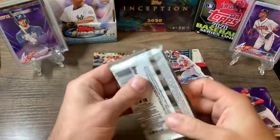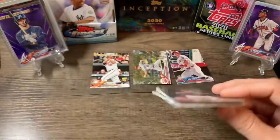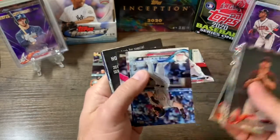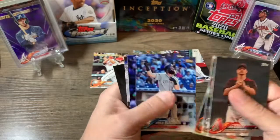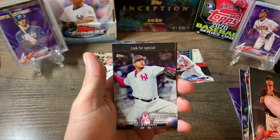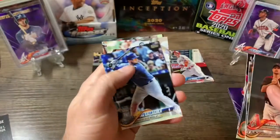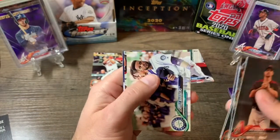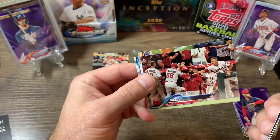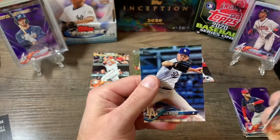Alright, last pack — need that Devers. We've got Zach Godley, Brett Phillips, Dylan Bundy, a Charlie Blackmon league leaders, Judge league leaders, Dylan Batantz Mother's Day card, a home run challenge card, Kim Gallagher rookie, Seattle Mariners team card, Angels team card with Trout and Calhoun — pretty neat. Also Danny Duffy, Troy Tulowitzki, and Alex Wood.